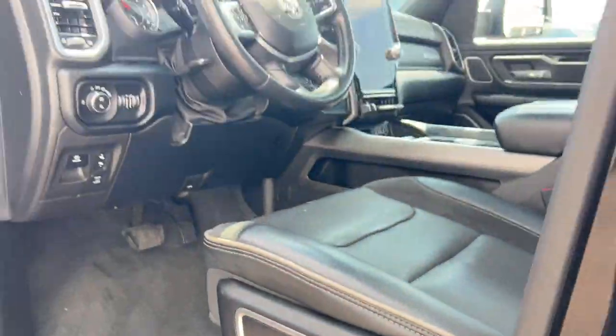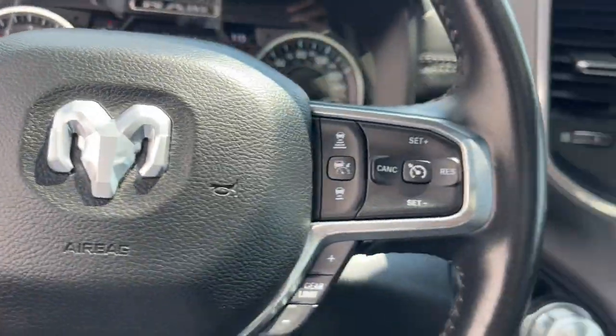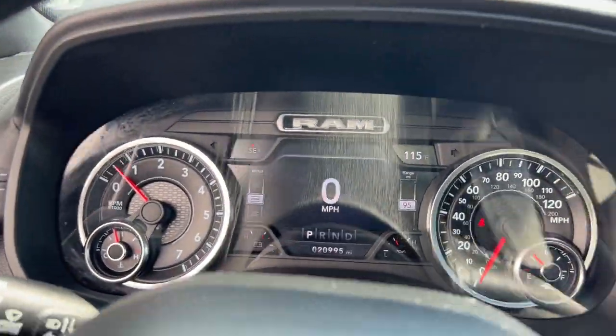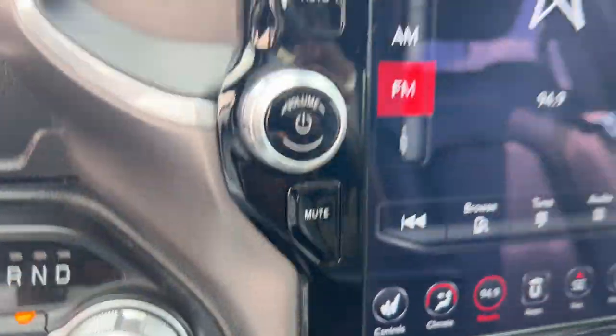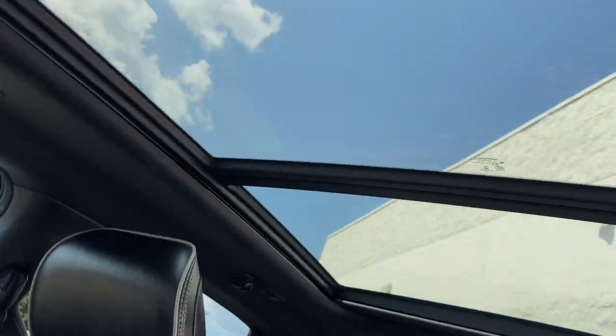Heated steering wheel, Apple CarPlay and/or Android Auto, head-up display, intelligent auto on/off high beams, touchscreen infotainment system, panoramic roof, keyless entry, navigation system, sun/moonroof, and lane keeping assist.